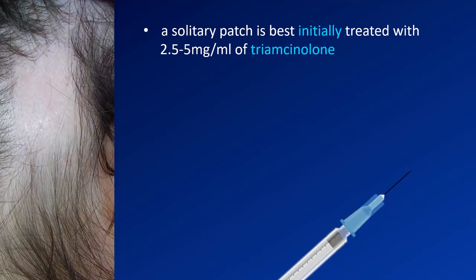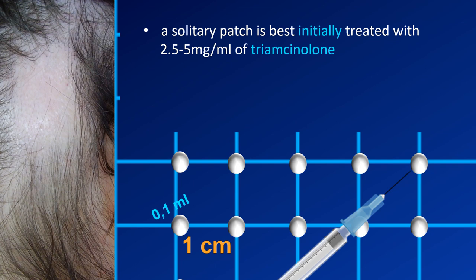One of the few things we could agree on was that if there is a patient with a single patch of alopecia areata, the best first-line treatment is intralesional triamcinolone. It should be injected approximately one centimeter apart, and the concentration should be 2.5 to 5 milligrams per milliliter, sometimes up to 10 milligrams per milliliter.